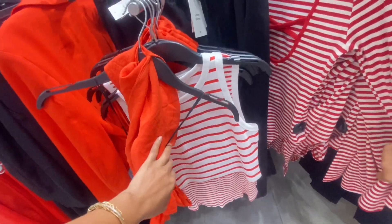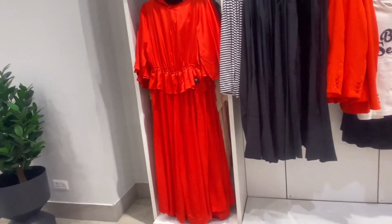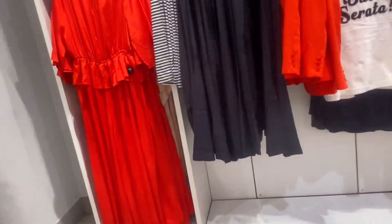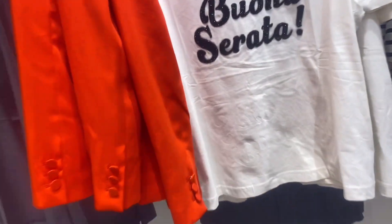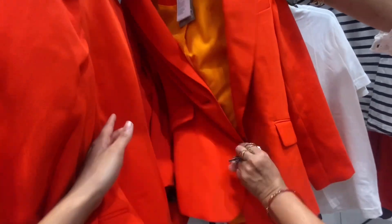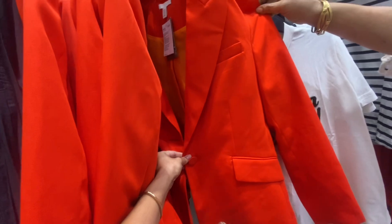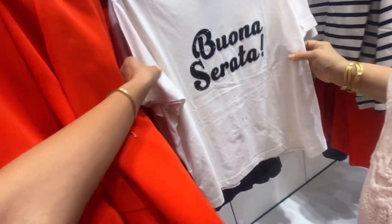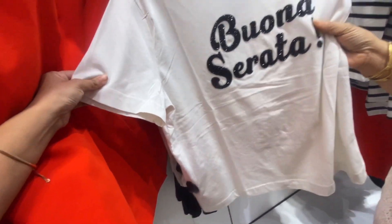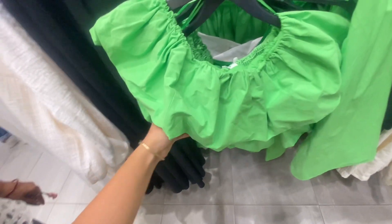Now let's go ahead with this beautiful electric red color. Oh my god, can you just look at this dress? This dress is so beautiful. If you talk about this vibrant red color blazer, you should definitely buy it. You can dress it up or dress it down — you can use it in formal parties and even in semi-formal functions.